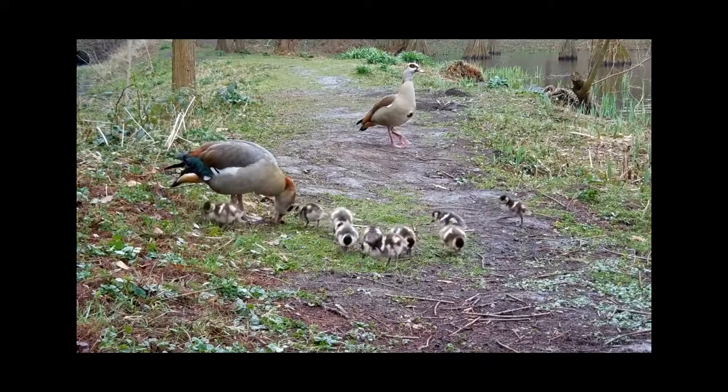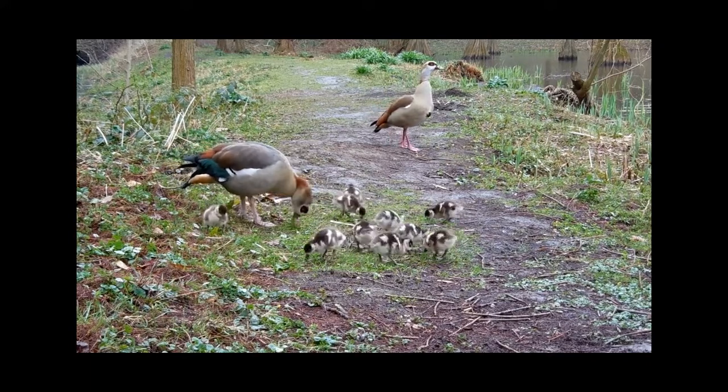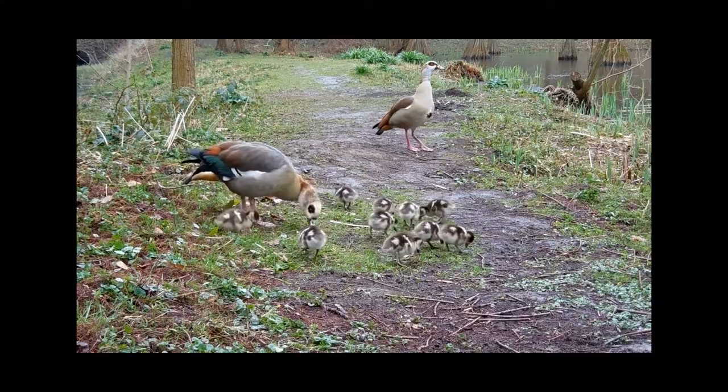Another cool thing about living organisms is that they can reproduce, creating offspring just like them. This is how species continue to exist.